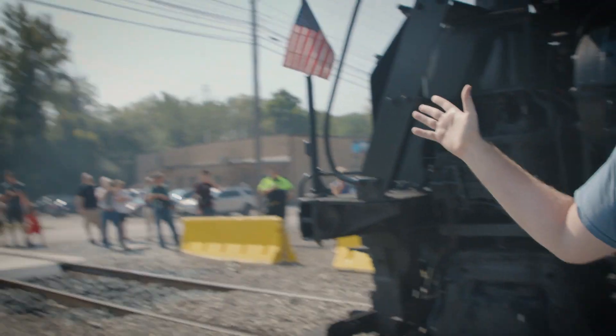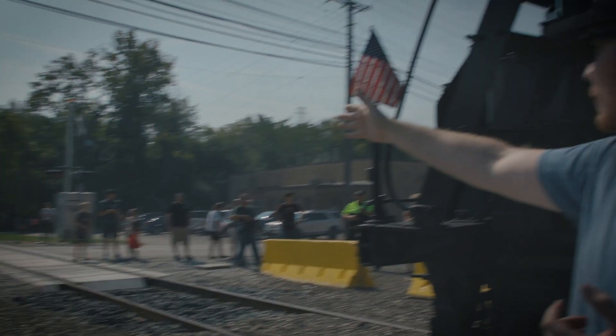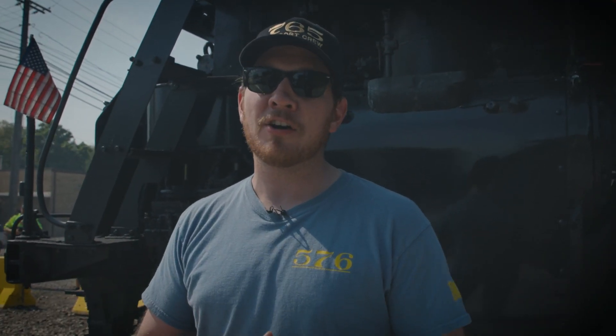One of the incredible things about a steam locomotive is its ability to draw a crowd. If you look over to my right — we're right between runs right now, so it's not even moving — but we have people on the bridge, underneath the bridge, over here to my right, all with cameras. Trackside, we've been seeing cars with license plates from all over the place coming right here to see number 765 in action.